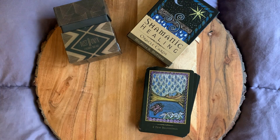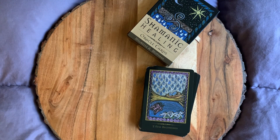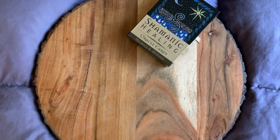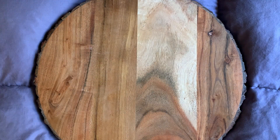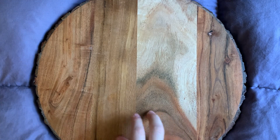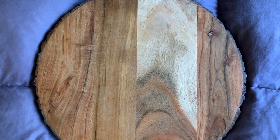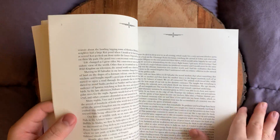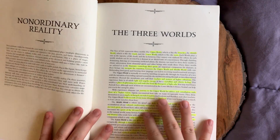On to the last world, which is the upper world. This one was easy for me too. I think the middle world was the hardest for me, but the upper world and lower world were the easiest. Let me read you guys what the book says.